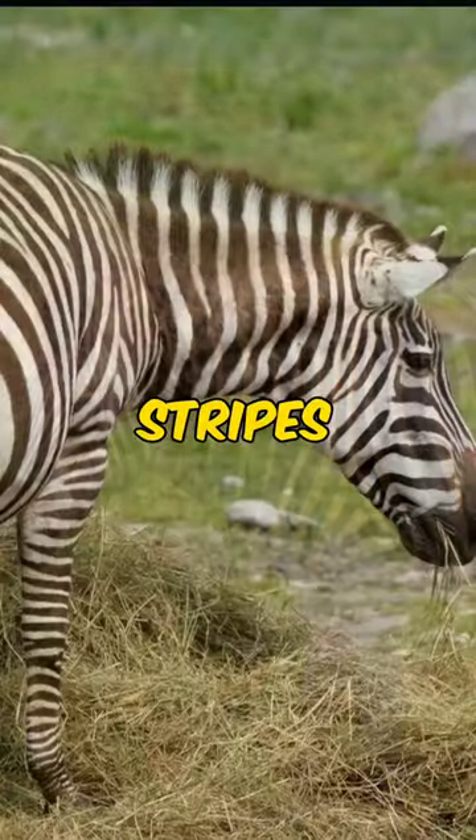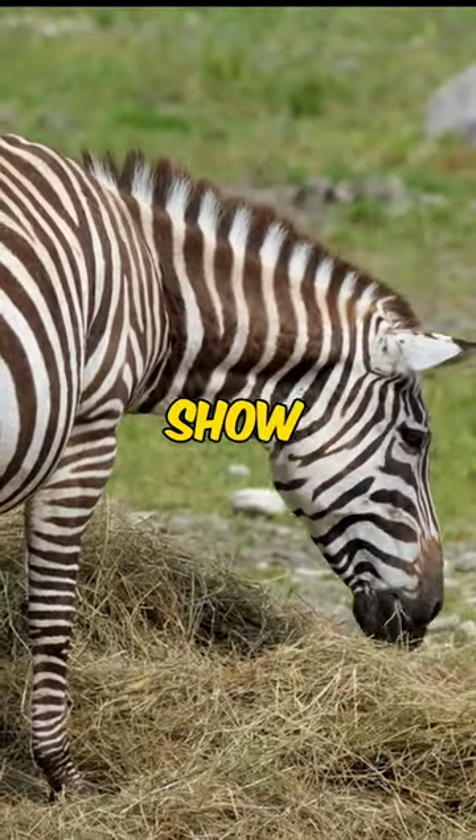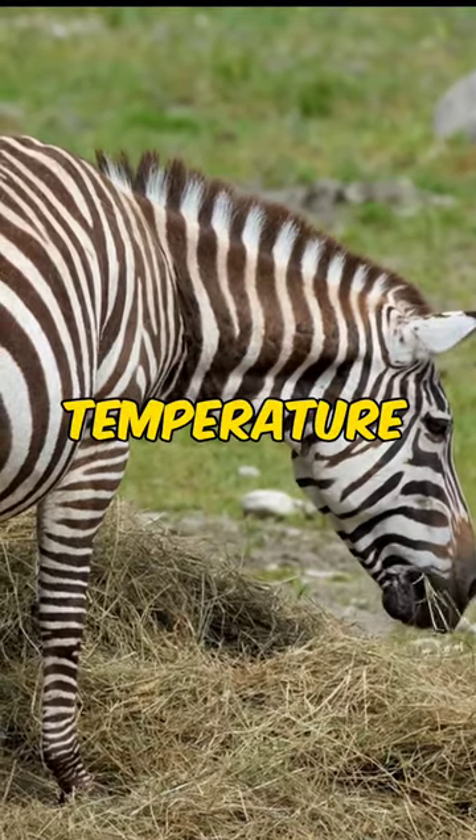Fact 2: those stripes aren't just for show. They help repel biting flies and regulate body temperature.